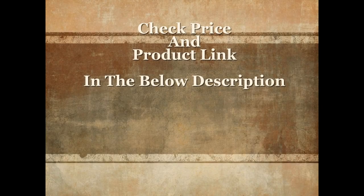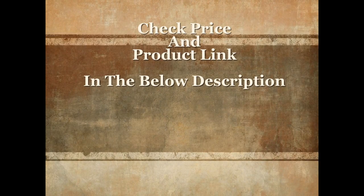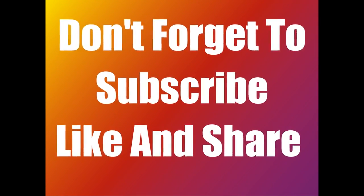For more details and current price, check the product link in the below description. Please don't forget to subscribe, share, and like this video.